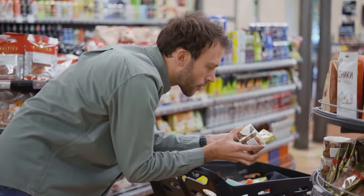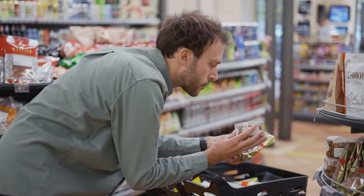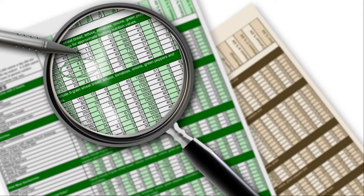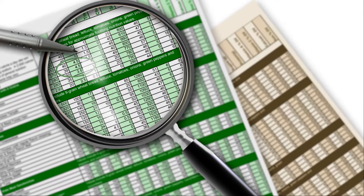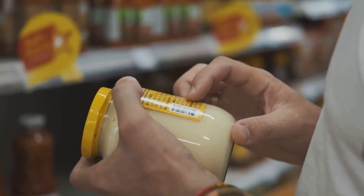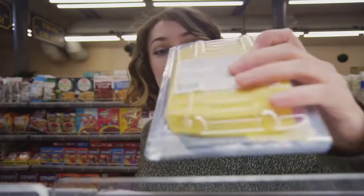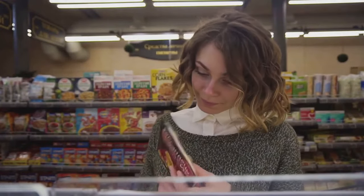Food labels are our primary source of information about the nutritional value of the products we consume. They provide a detailed breakdown of ingredients, serving sizes, calories, and essential nutrients. However, these labels can also be misleading, employing clever marketing tactics and confusing terminology. Therefore, understanding how to accurately interpret this information is paramount for maintaining a healthy diet.